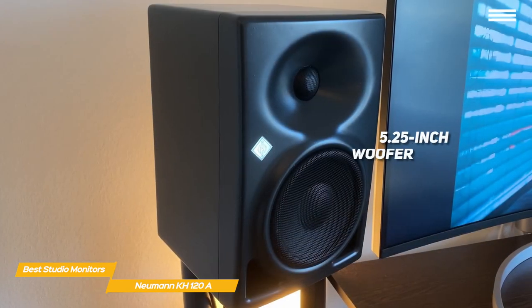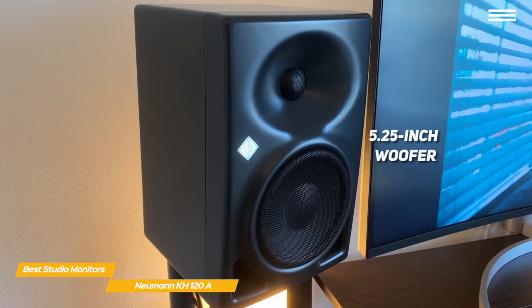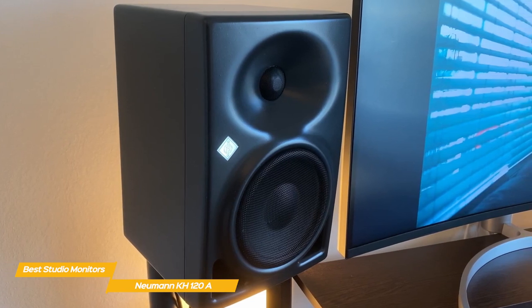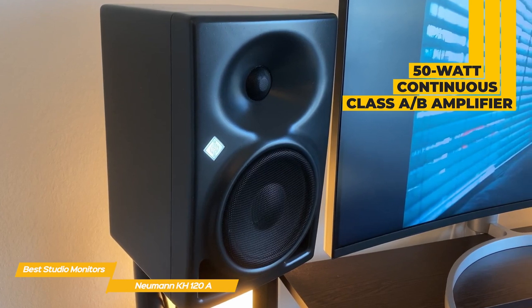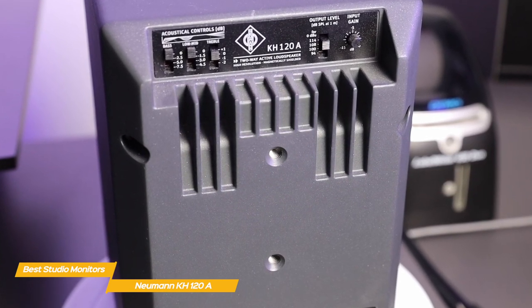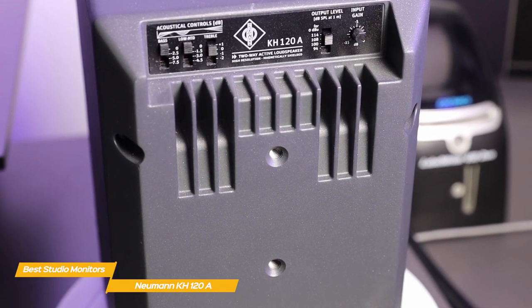The drivers consist of a 5.25-inch woofer and a 1-inch titanium fabric dome tweeter. The woofer is angled slightly upwards, helping to prevent sound being directed at and reflected up from a mixer or tabletop. Both woofer and tweeter are powered by their own 50-watt continuous class AB amplifier. The rear panel has four-position bass, low-mid, and high acoustic control switches, as well as input and output level controls and an XLR input socket.